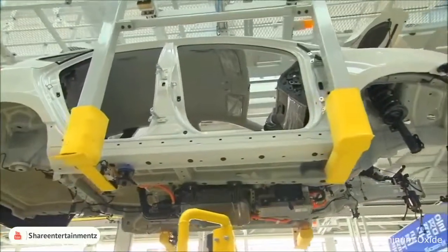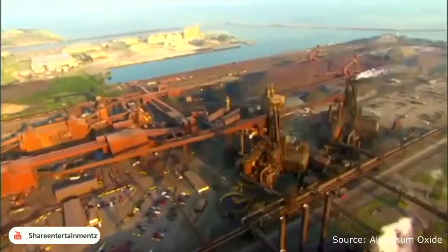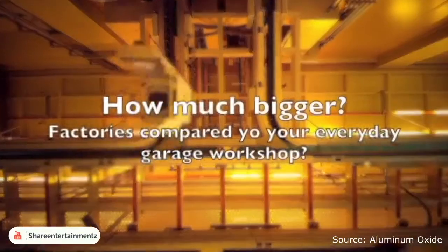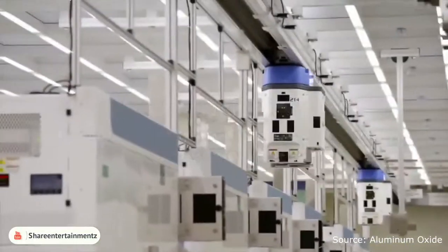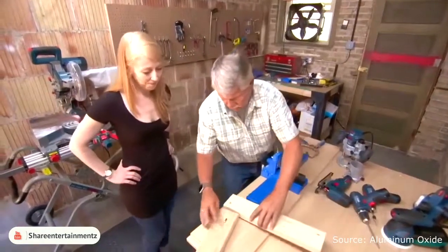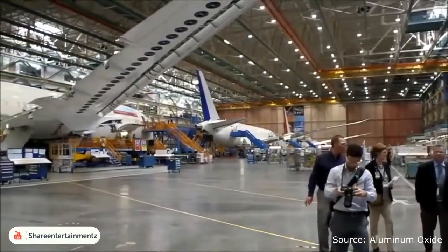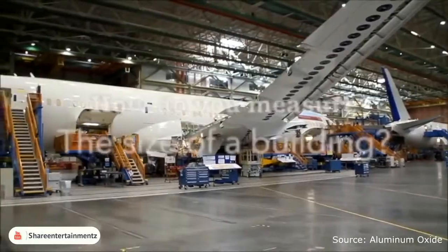If you need to make cars, planes, computers, rockets or building materials, you're going to need a pretty huge space. But just how much bigger are the top 10 biggest factories compared to your DIY garage workshop or your local car mechanic? In this video, you'll see how much bigger manufacturing buildings have become.